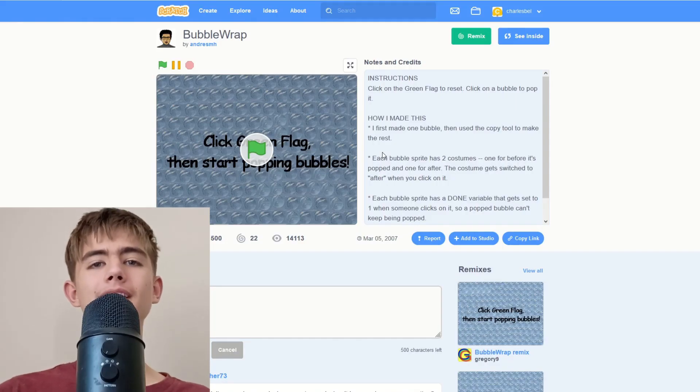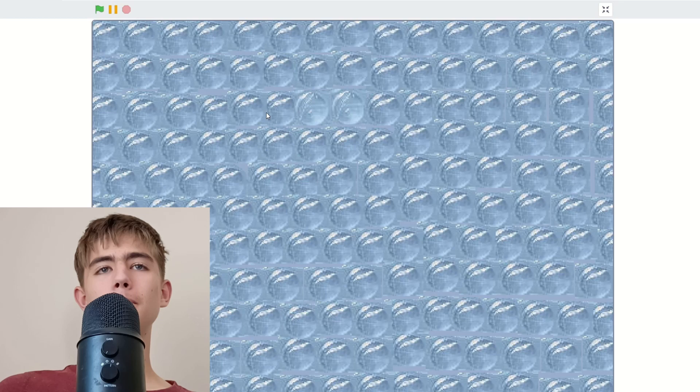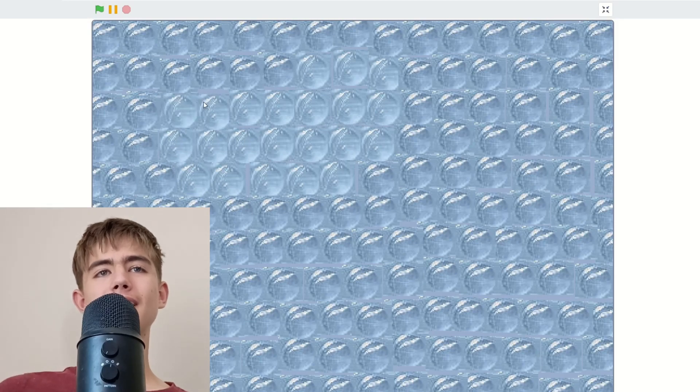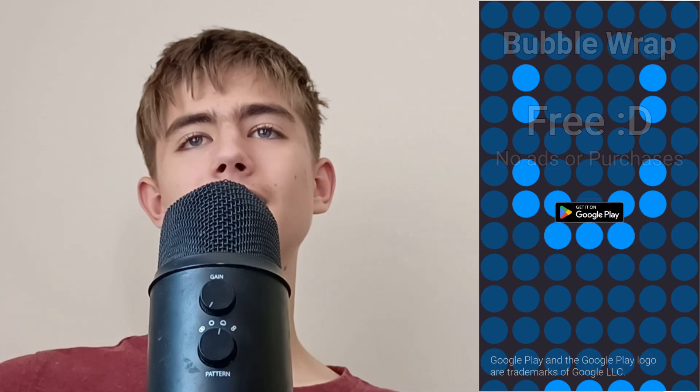Okay, this is bubble wrap. I may have made a bubble wrap game myself — donutarse.com slash bubble wrap — but let's see this one. Pop, pop, pop, pop — it is bubble wrap! I reckon my app is more satisfying, so you should download it on the Google Play Store for free.